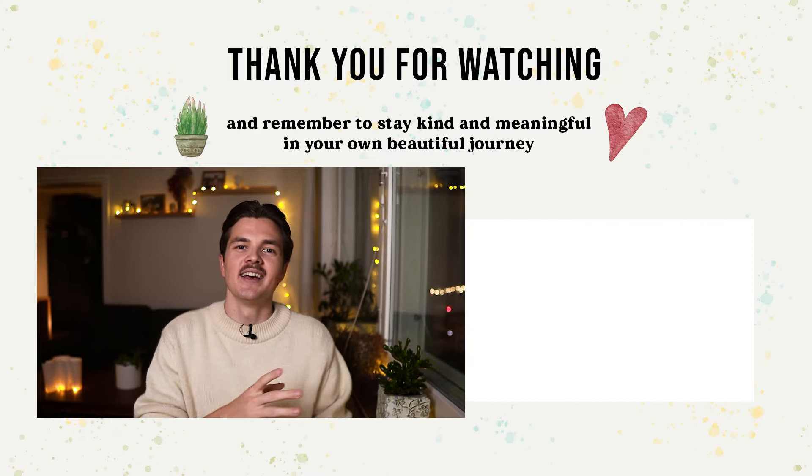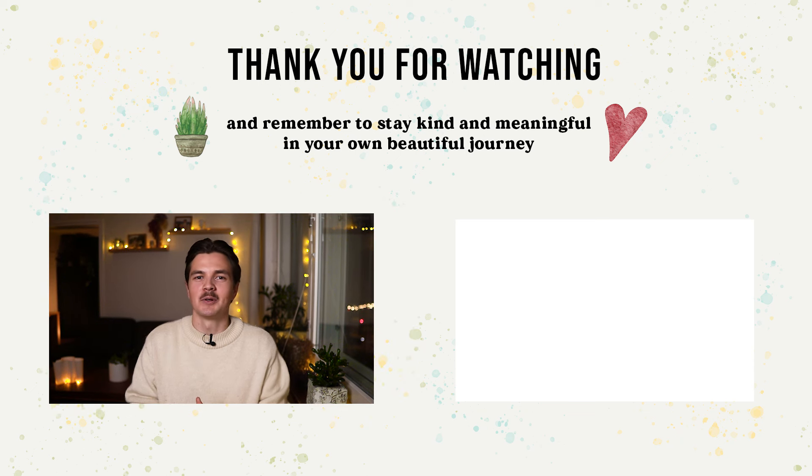If you'd like more ideas or habits to keep your home clutter-free, check out the next video. Thank you so much for watching. Remember to stay kind and meaningful in your own beautiful journey. See you in the next one — ciao!